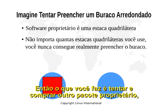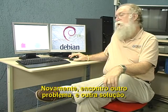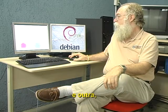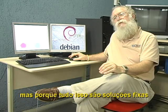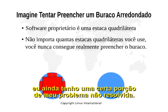So what you do is you try and buy another proprietary package, perhaps a printer package or something like that. I find another solution, and another one, and another one. But because all of these are fixed solutions and I can't change them, I still have a certain portion of my problem that is unsolved.